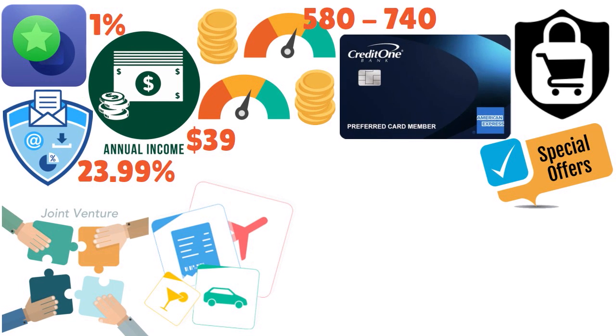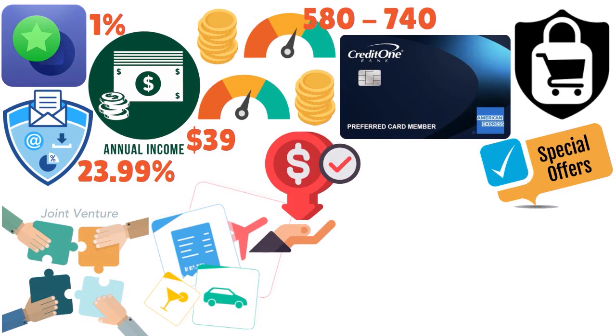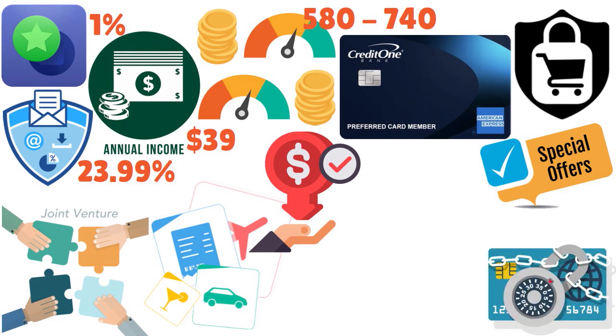But you may be able to find higher cashback rates and potentially more valuable benefits with other cards for fair credit or even secured credit cards. If you currently have bad credit, fair credit, thin credit, and you're trying to build credit, this card is definitely for you. But if you have good or excellent credit, you don't want to look at this card at all. This card is an unsecured credit card.